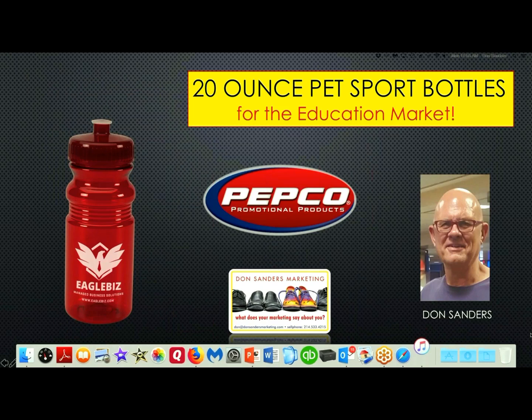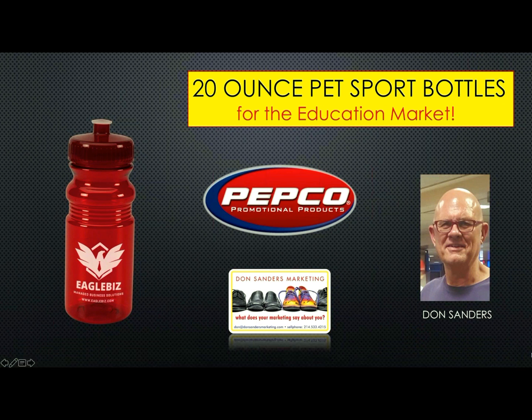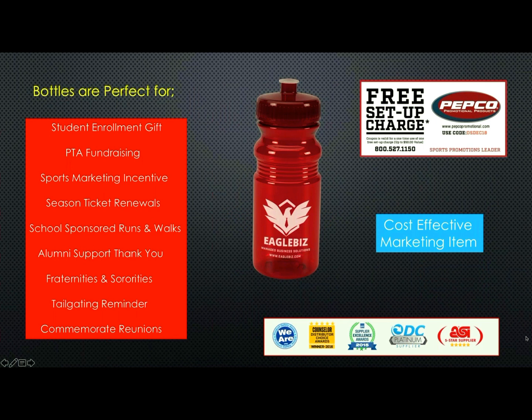Hi, it's longtime distributor Don Sanders with Don Sanders Marketing here to talk to you about Pepco 20-ounce PET sports bottles, which are an absolutely perfect item for the education market. Bottles are excellent for schools as gifts for new students who would love to have a bottle sporting their new school's mascot.